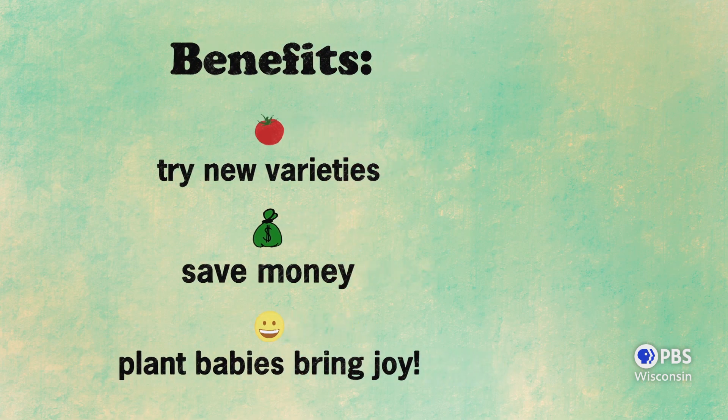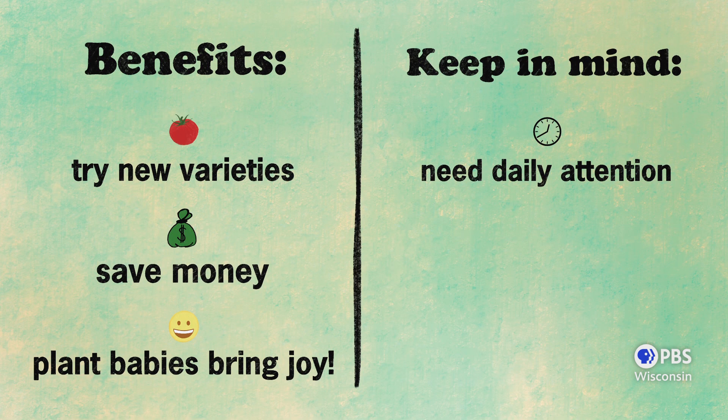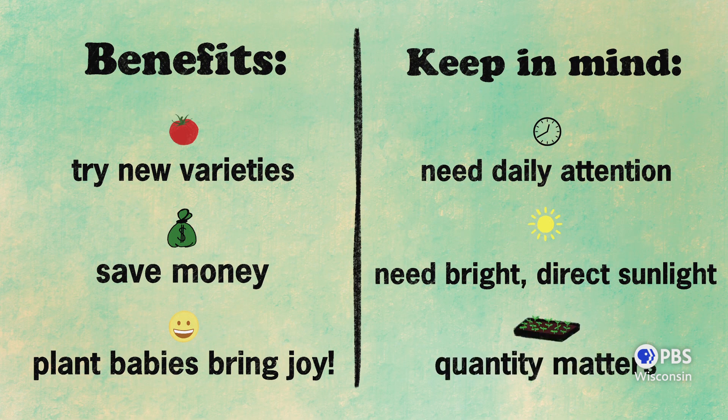Let's go over some other things that you'll need to keep in mind. Seedlings need daily TLC, even if it's just a quick five-minute inspection. If this daily attention will be a challenge with your schedule, starting seeds may not be the best option for you. Seedlings need bright, direct sunlight — a south-facing window is perfect. But if you have an east or west-facing window, that'll work too. If your only window faces north, you may need to purchase an electric grow light. Think about how many plants you need. If you're growing in limited space in, say, a container, then buying plants from a garden center may simply be an easier choice for you.